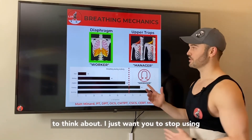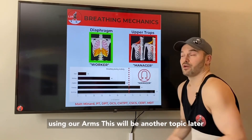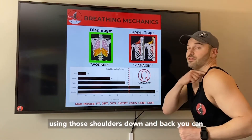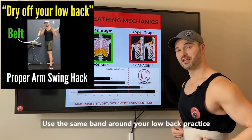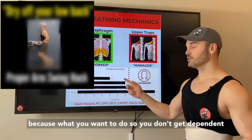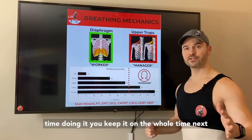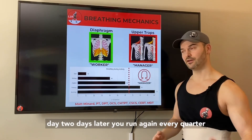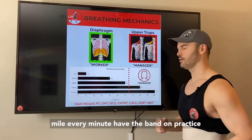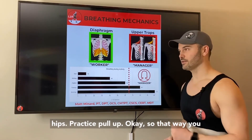That's not the main purpose of what I want you to think about — I just want you to stop using your traps at lower intensity levels. Also when we're using our arms, making sure it's not up and down with those shoulders, but down and back. You can use the same band around your low back and practice the arm swing of drying off your low back. So you don't get dependent on the band: first time, keep it on the whole run. Next time, every quarter mile or every minute have the band on, practice breathing into it, then slide it down around your hips, practice without it, then pull it back up.